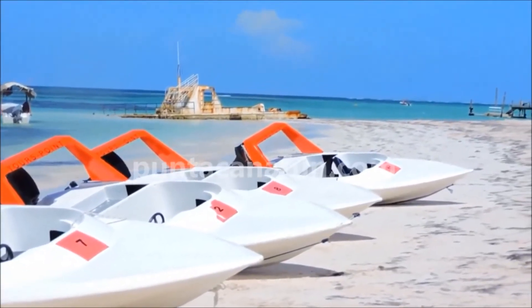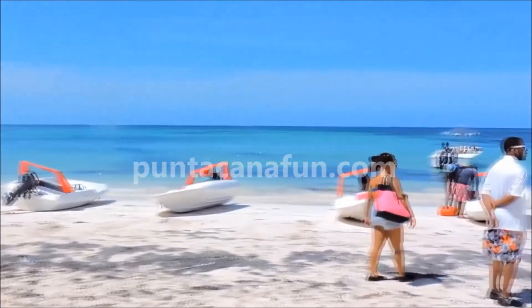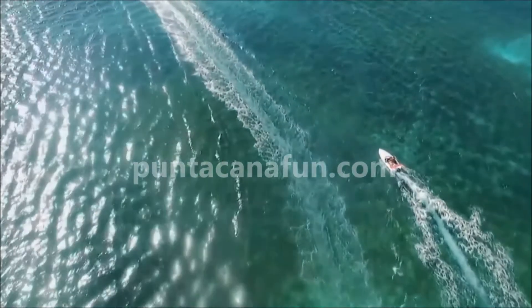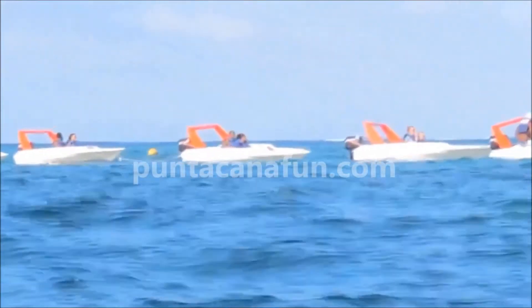If you have not yet been able to enjoy a beautiful view of our attractive coast of Punta Cana on your vacation, we present you with the best option for you: Speed Boats in Punta Cana.